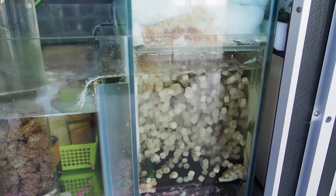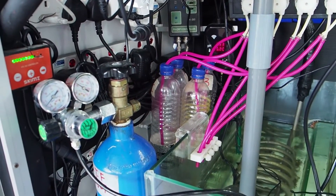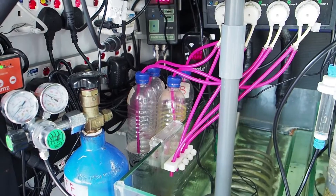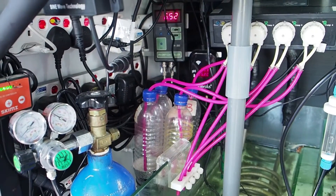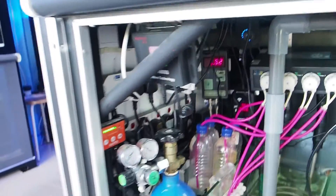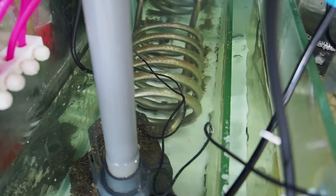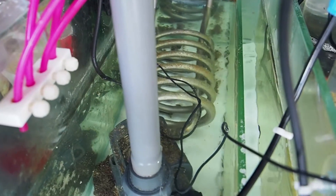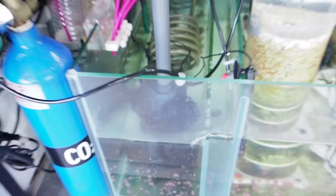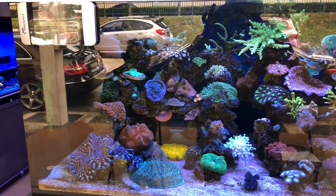Pretty simple setup with the dosing — they've got a four-channel doser running A, B, C, D, which I'm assuming is calcium, alkalinity, magnesium, and some sort of coral food. They're also running a huge stainless steel heater of some sort — I don't even know what brand that is — and running just on a J-bow pump. So it's a beast of a skimmer and a beast of a sump setup for an absolutely monstrous tank.